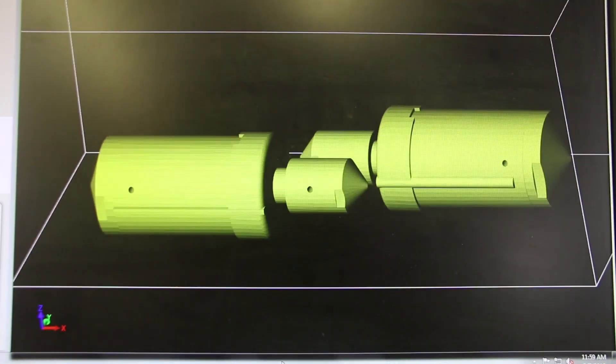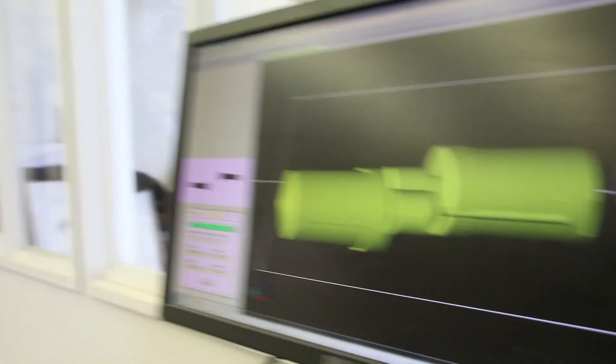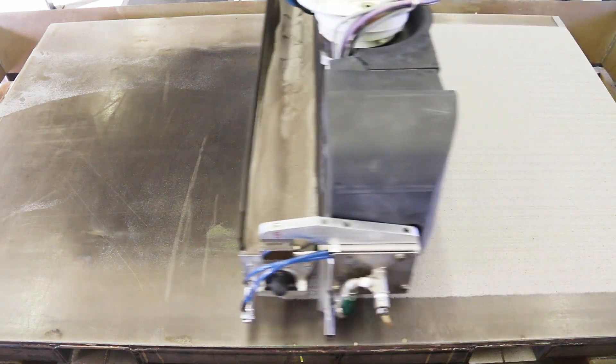The typical order cycle begins with our customer providing us with a 3D model of the part that they're looking to acquire. Once we have that workable model, we take that and apply our engineering to it. That file then gets uploaded to the Viridis system, we press print, and we have a mold in work.